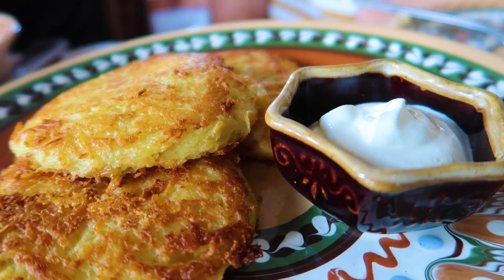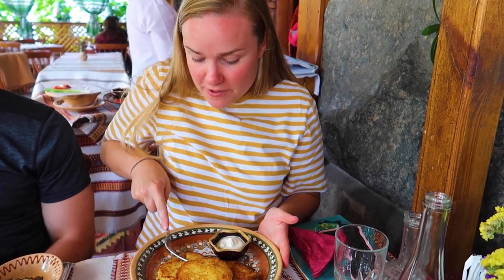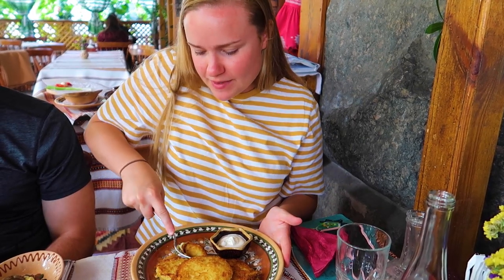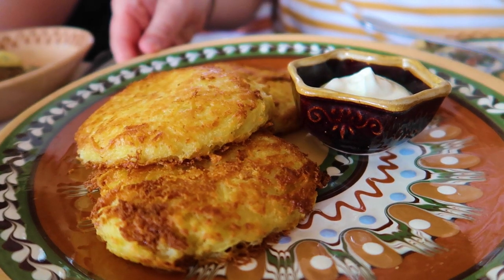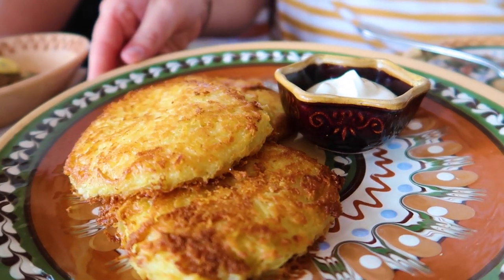Next menu item: potato pancakes. This is not the first time we've had them and I'm sure it won't be the last. What's different about these is there's cheese on them. That is so good. Instead of mashed potato inside, it's kind of like a hash brown, filled with butter and sour cream. The outer coating is cheese, fried. It is so good — just as good as it sounds.